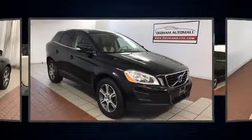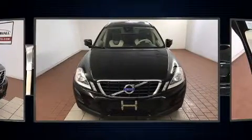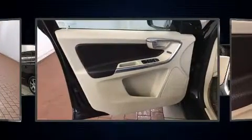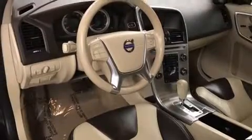Volvo prioritized practicality, efficiency, and style by including delay off headlights, front and rear reading lights, a tachometer, turn signal indicator mirrors, and a power moonroof that opens up the cabin to the natural environment.